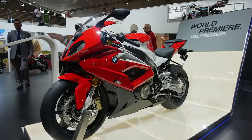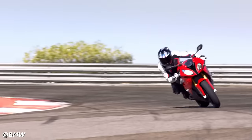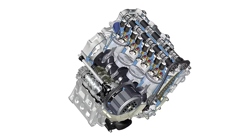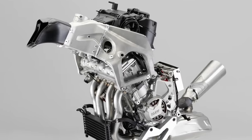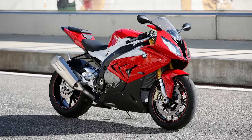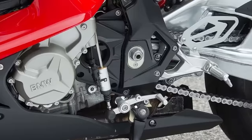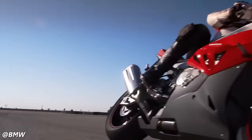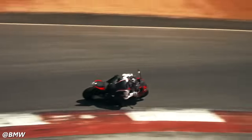In 2015, the S1000RR saw significant updates leading to an overall increase in power and reduction in weight. The bike was now pushing 198 horsepower while weighing 9 pounds less than the previous model. The engine was refined with different cam profiles, lighter valves, and shorter velocity stacks from a larger airbox, and the exhaust was also modified. New dynamic and race packages drew influence from the HP4, including an up-and-down quickshifter and dynamic dampening control suspension. The electronics were refined to be even more advanced, adding to the bike's composed nature despite its monstrous power output.